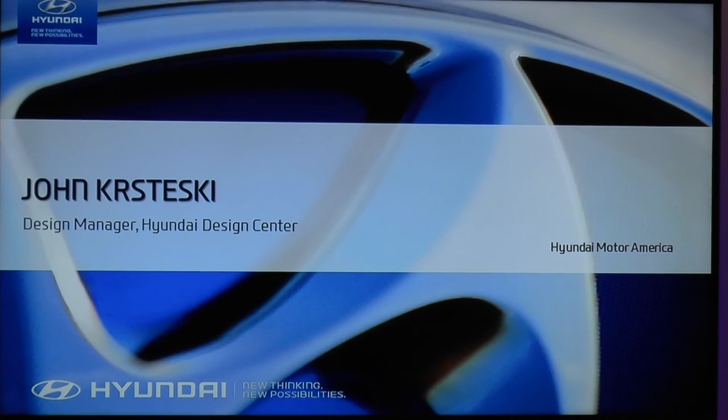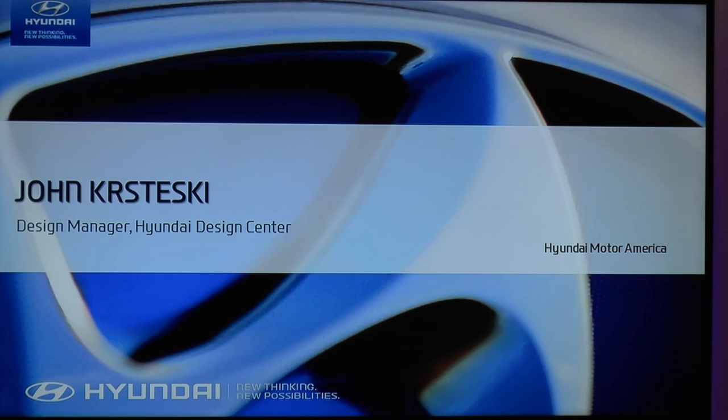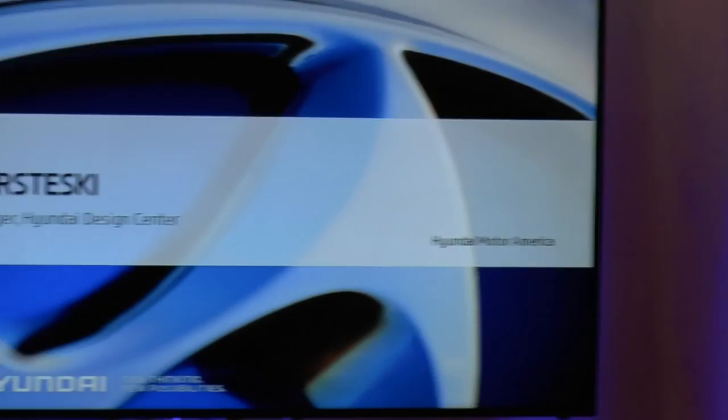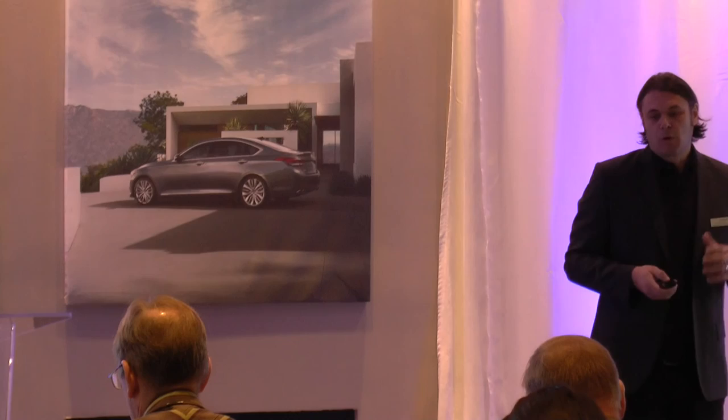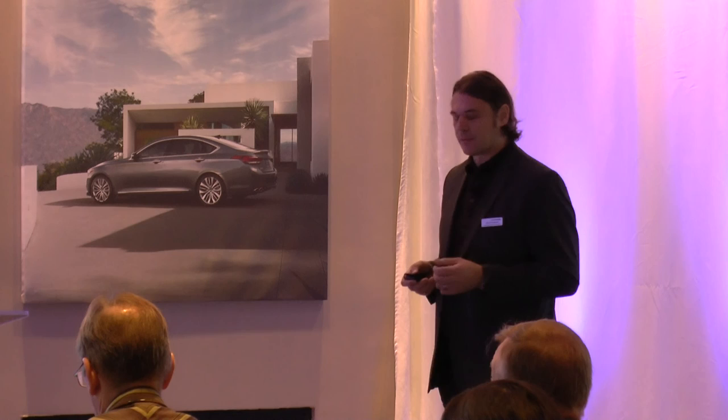Good morning. Today I'm going to give you a brief look at the evolution of our fluidic sculpture design language and how it's translated here in the all-new Genesis. Looking at where we've been — it was a competent lineup of car designs, but it really wasn't anything that was going to make people take notice of the car or even help elevate the brand. So with the introduction of Fluidic Sculpture, one of the things we really wanted to do was establish a design language across the entire lineup.